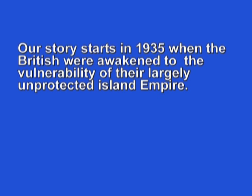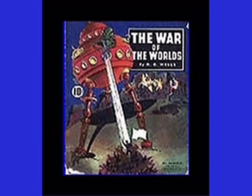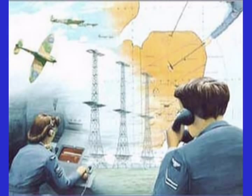Our story starts in 1935 when the British were awakened to the vulnerability of their largely unprotected island Empire. Strangely, it was not Hitler or the growing Nazi war machine that stimulated the Brits to action — it was a science fiction movie titled War of the Worlds by H.G. Wells. Robert Watson Watt and a team of scientists and engineers were assigned the task of designing a radar shield to protect Great Britain, and Watt's team tackled their job with a sense of urgency.